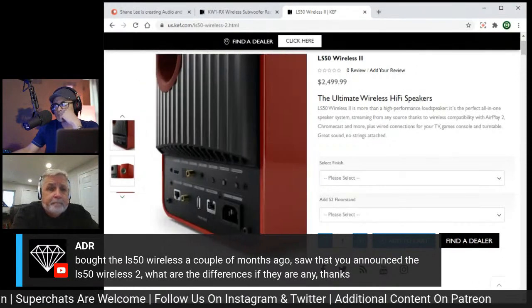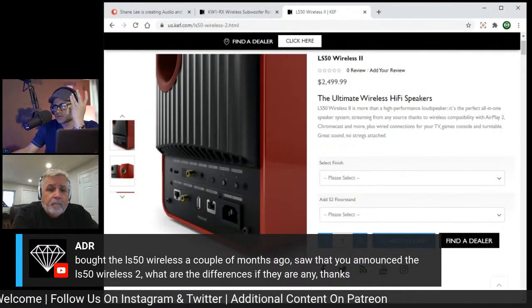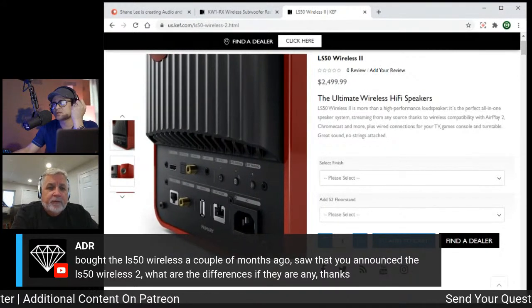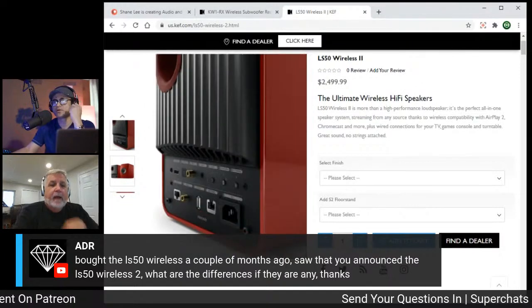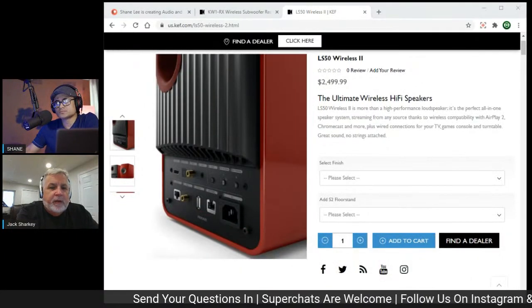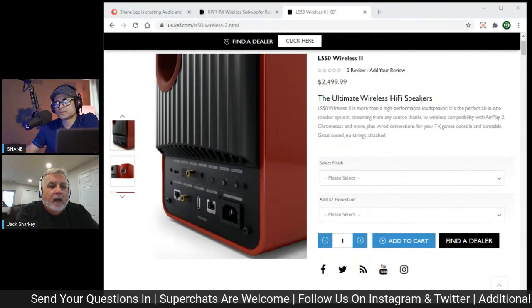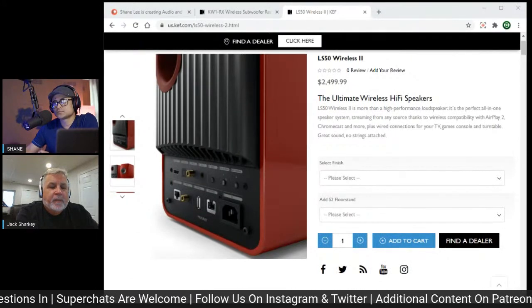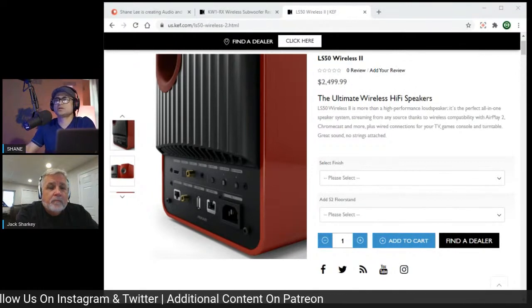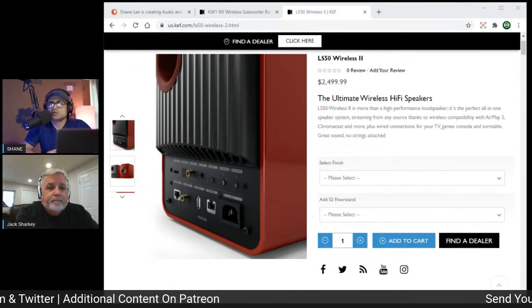There's also HDMI eARC on the LS50 Wireless 2. If you have a pre-eARC television, you can use the coax or TosLink optical connection instead.